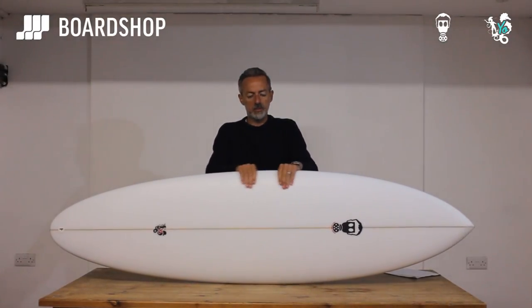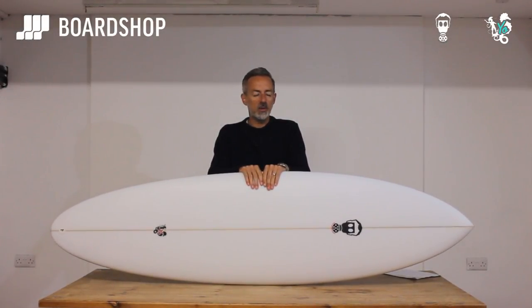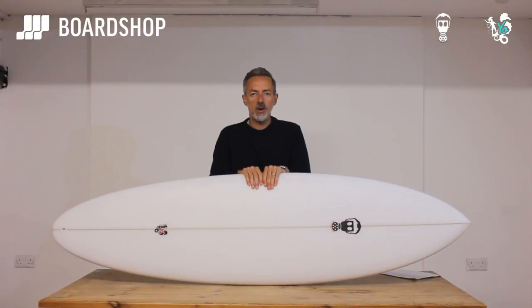Hi, welcome to BoardShop, specifically BoardShop.co.uk. Surfboard review time and today we're looking at an absolute cracker, the Mark Phipps Yeo.